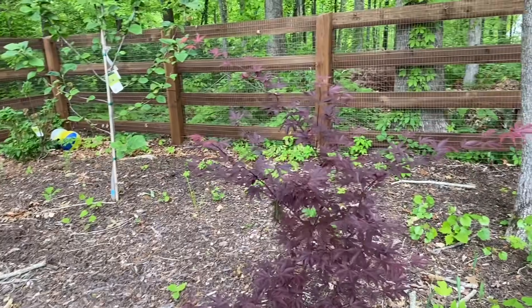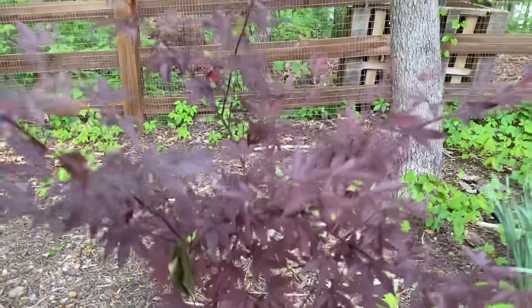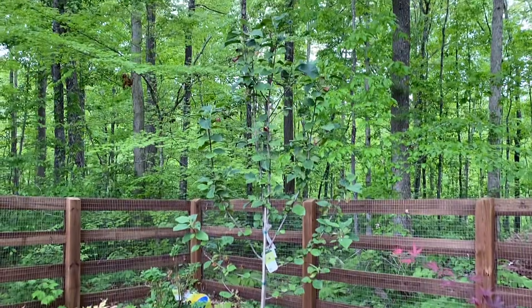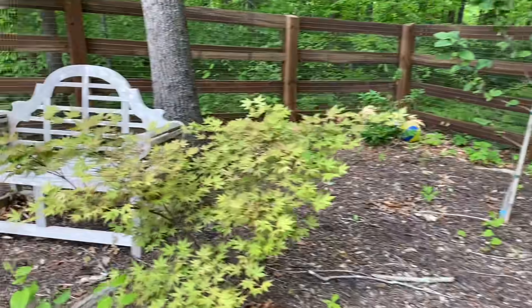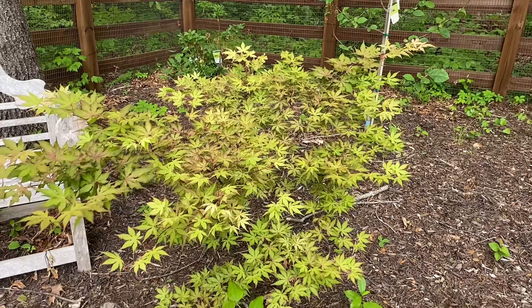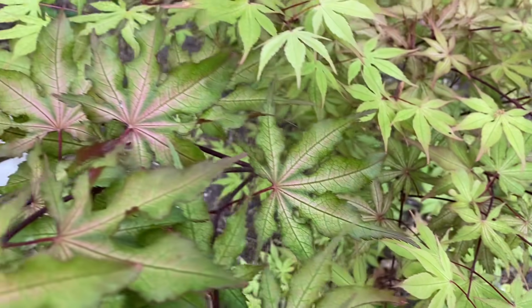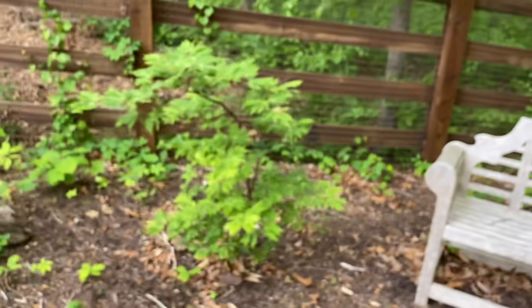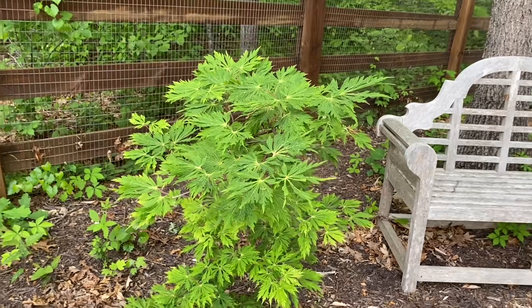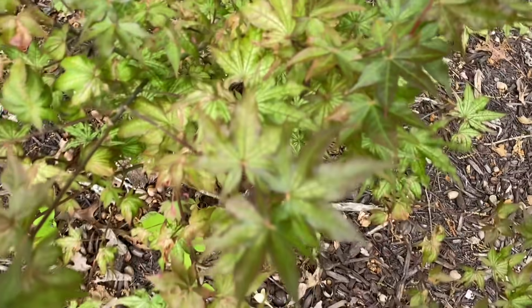This Japanese maple is called Fire Glow. And there's a black tulip magnolia which bloomed beautifully this year. I think that one's one of the Ghost series Japanese maples — it might be Autumn Ghost — but look at that leaf, isn't that awesome? Super cool. And then this one is called Dancing Peacock. And then this is my Elizabeth Magnolia, which I bought for my daughter because her name is Elizabeth. And then this Japanese maple is called Peaches and Cream.